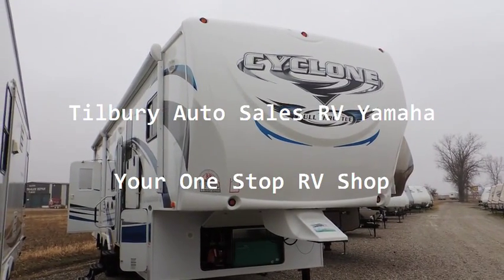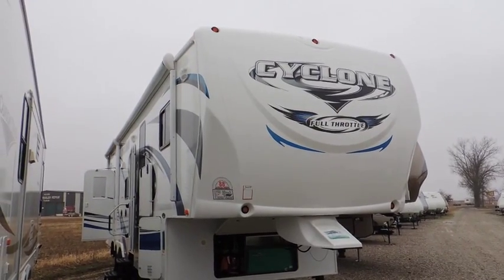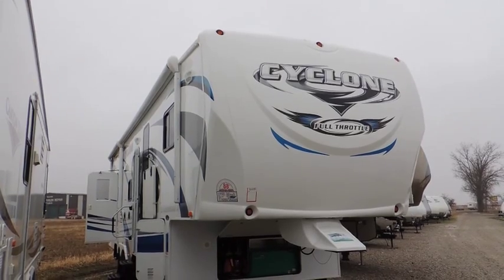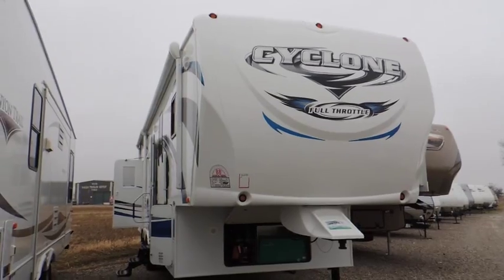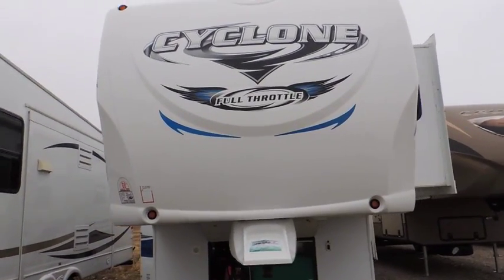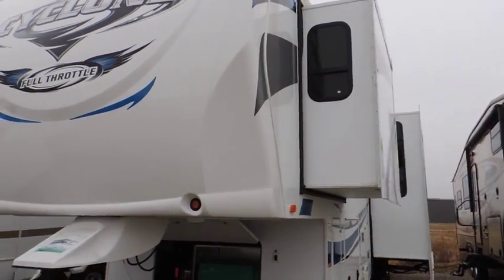Hi, welcome to Tilbury Auto Sales RV and Yamaha. Today we're going to be checking out this 2013 Heartland Cyclone. This is a full throttle edition toy hauler with a smooth fiberglass finish outside. We're going to go around this trailer and check out all the extra options that come with it.